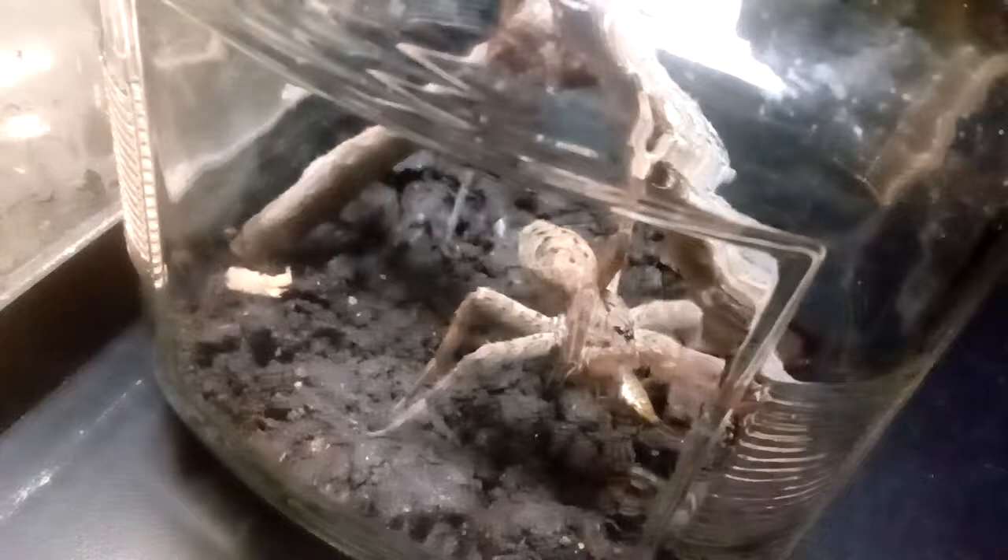I just thought you all would like to see a video of her. Maybe I can get her again from this angle — yeah, there she is. I better get the lid back on her or else she's going to get out. She's already going to try. And she's fast. Hope you all enjoyed. Bye.